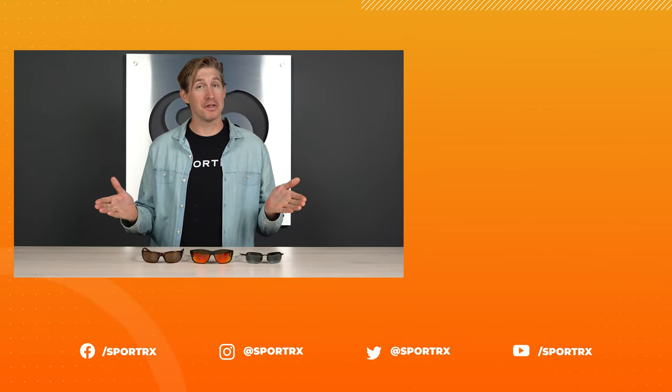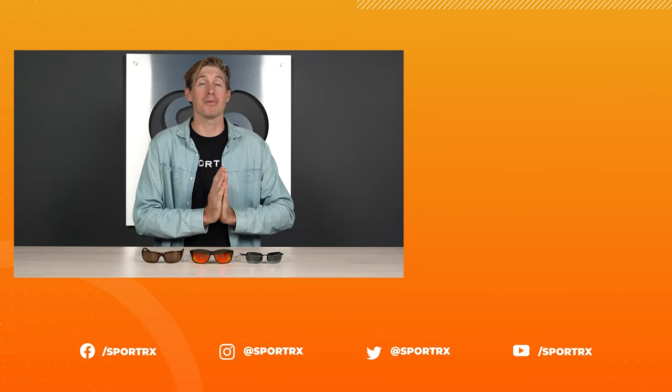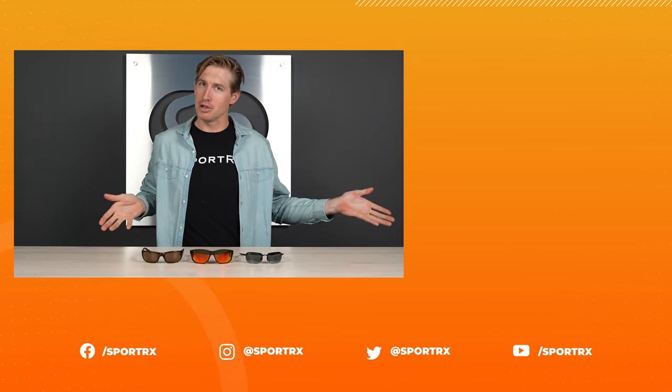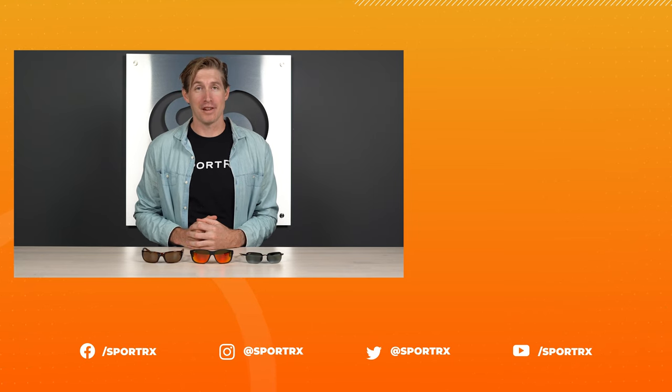And that wraps it up. Thank you for watching this video today. If you love this content, be sure to subscribe and give us a like, because that helps us out. Also remember, we have more content right over there, and all of our social links are down below. Thank you for tuning in and I'll see you next time.